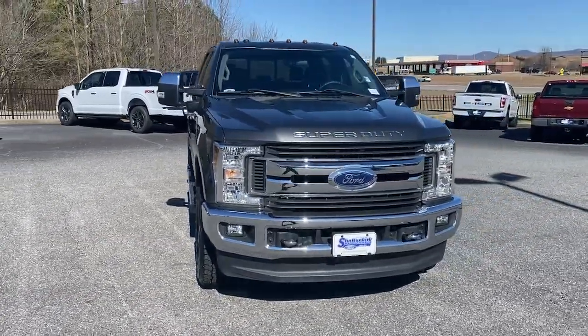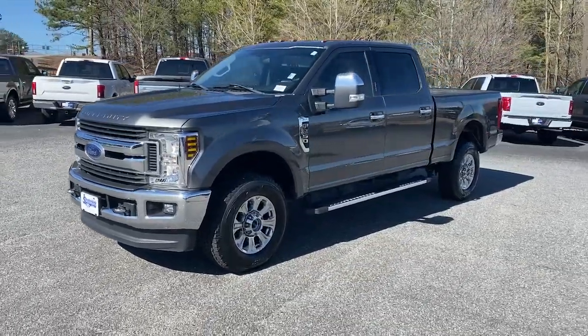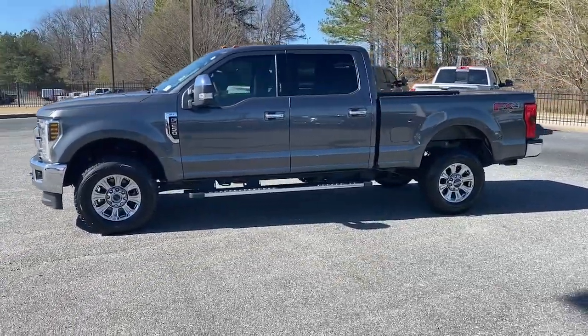Can you see yourself in the 2019 Ford F-250? This vehicle is an outstanding buy with fewer than 35,000 miles on the odometer.